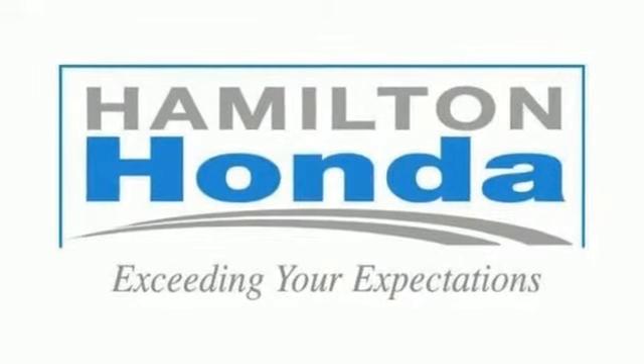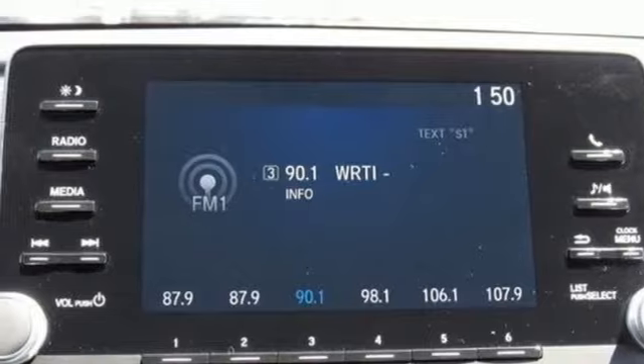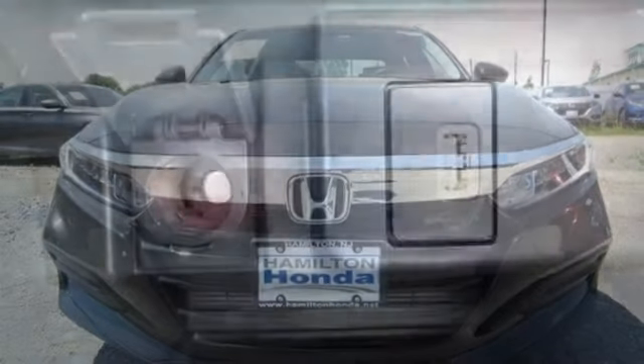It also features a continuously variable automatic transmission, aluminum wheels, gas pressurized shocks, and an intercooled turbo inline four-cylinder engine. It's a Honda, so longevity comes standard.